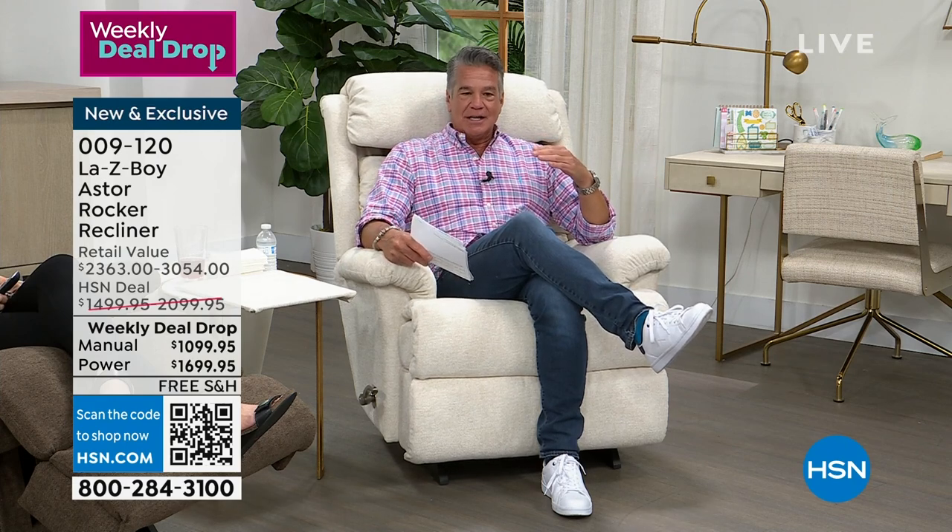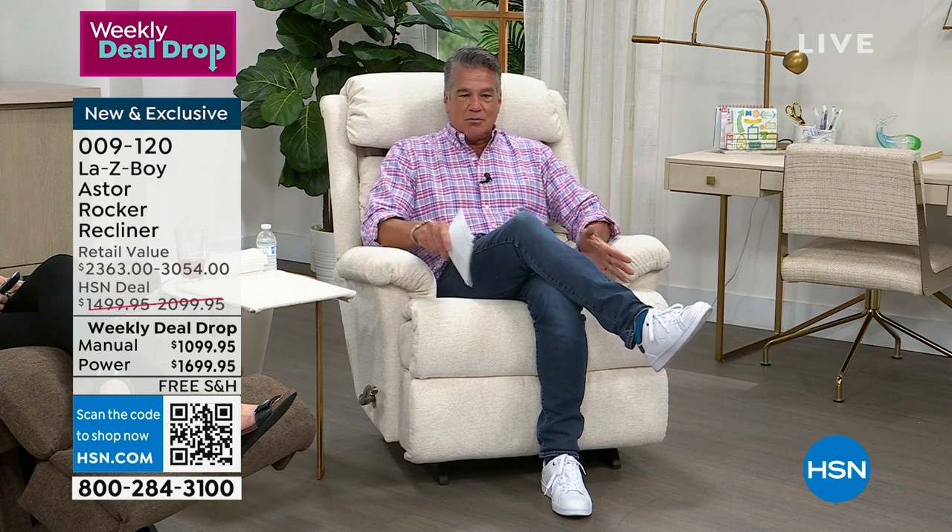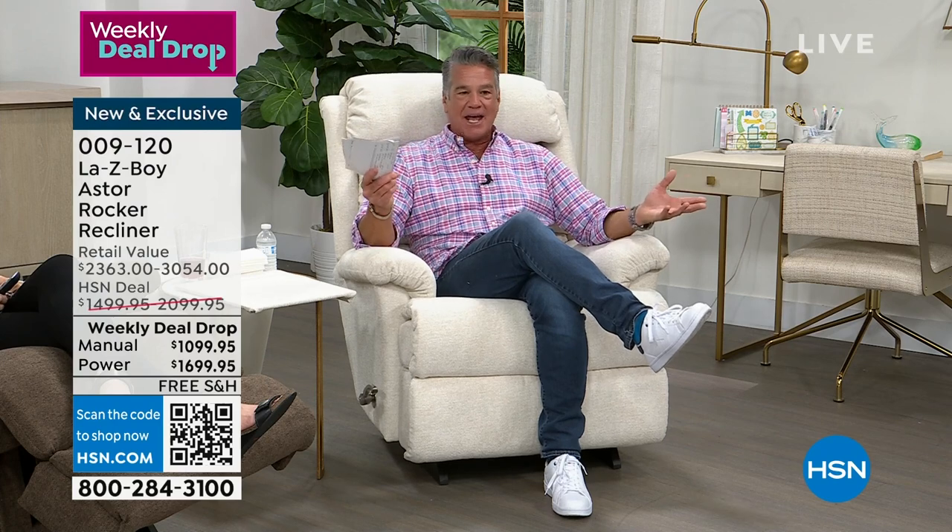Let me introduce you to the Aster. This is what we call a tall Lazy Boy rocker recliner. It's extra large. It gives you more width. It's up higher. I don't have to worry about scrunching down when I recline all the way back. I don't have to worry about my feet falling off the end.